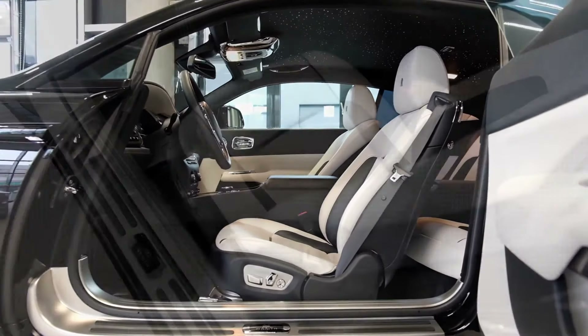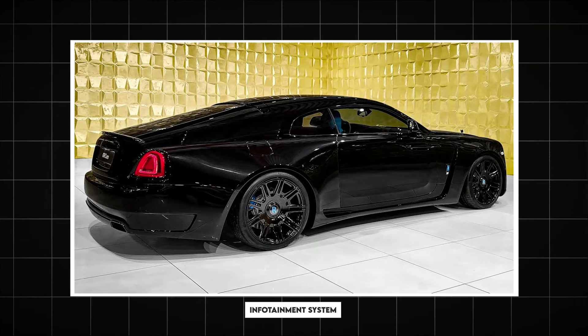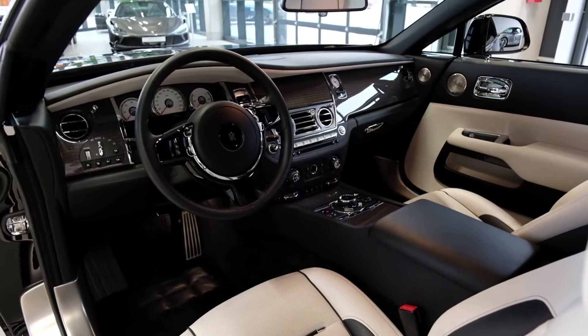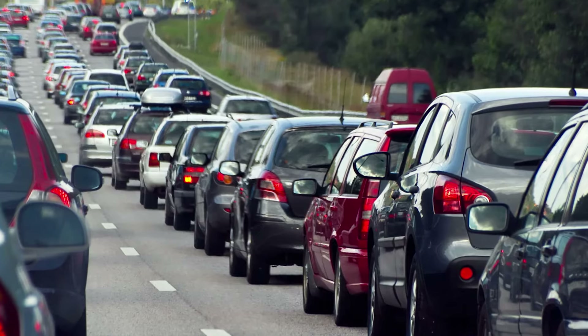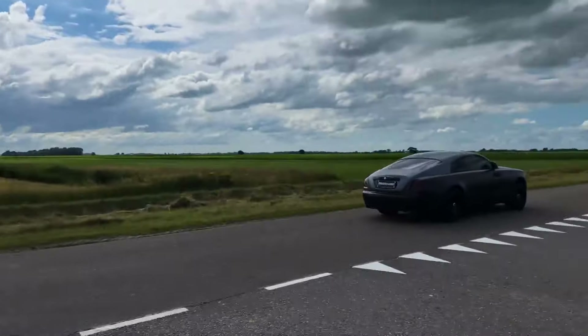The technology in the Wraith Black Badge is just as impressive as its performance. The infotainment system features a sleek, high-resolution display with intuitive controls, keeping you connected and entertained. Whether you're in heavy city traffic or out on the open road, these features ensure a smooth, safe, and comfortable drive.